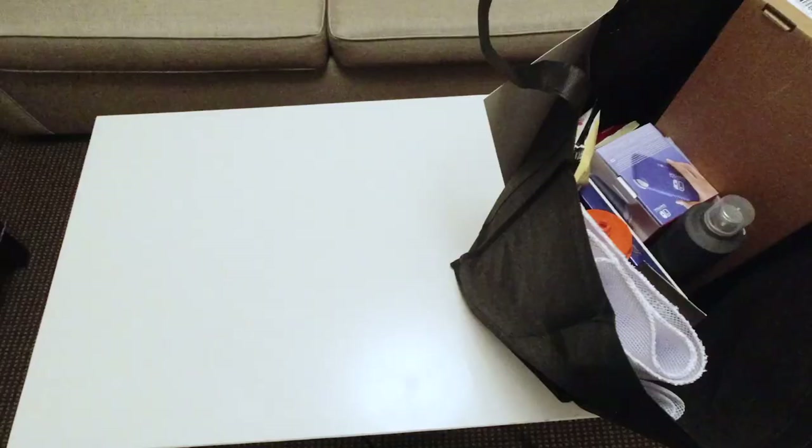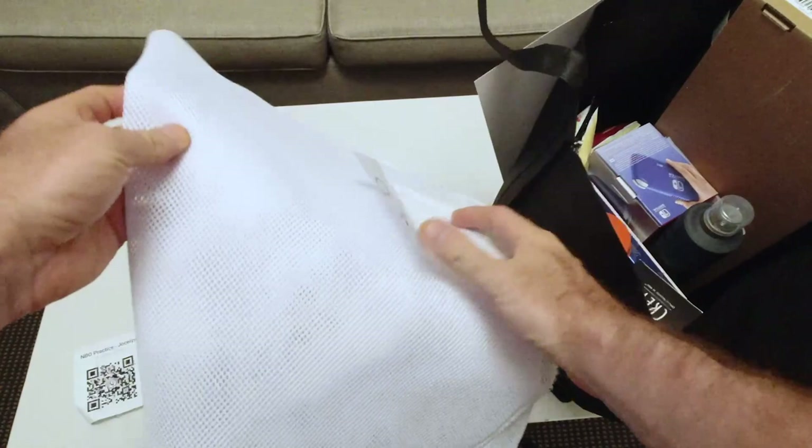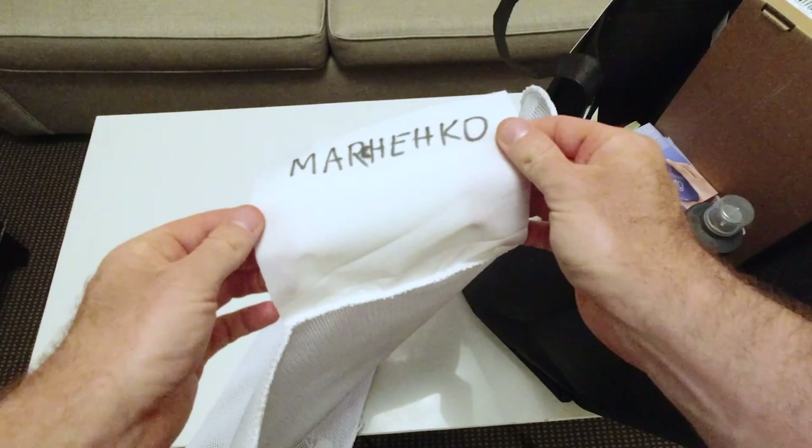Anyway, let's get back to the Masters 1000 in Toronto and review their player's gift, because I haven't received a proper one for a while now. Item number one: a laundry bag with my name on it. They spell it wrong and then correct it.